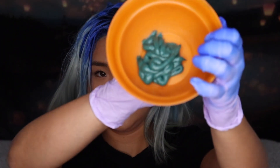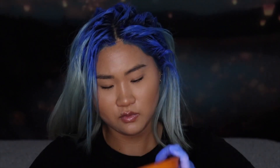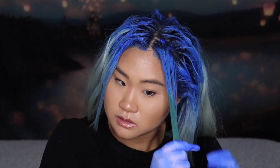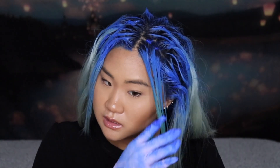This is how the green looks — it's definitely like a royal green. This part is going to be easier than doing my roots. It's just spreading it through.